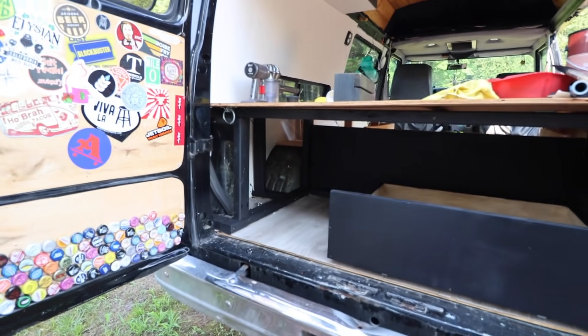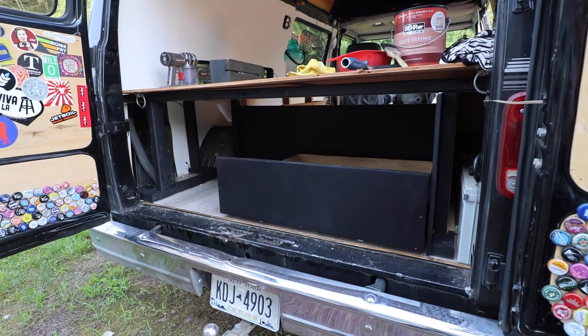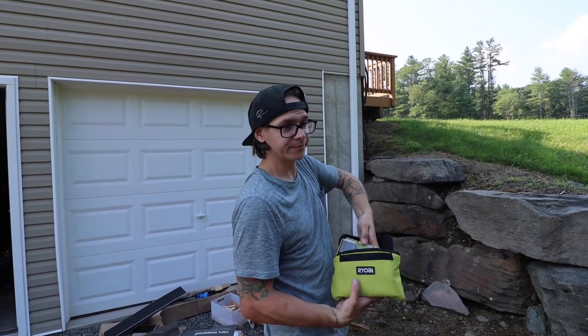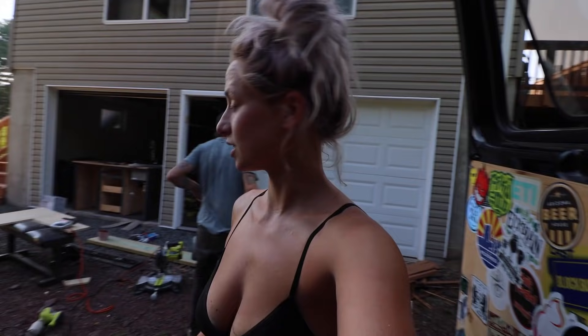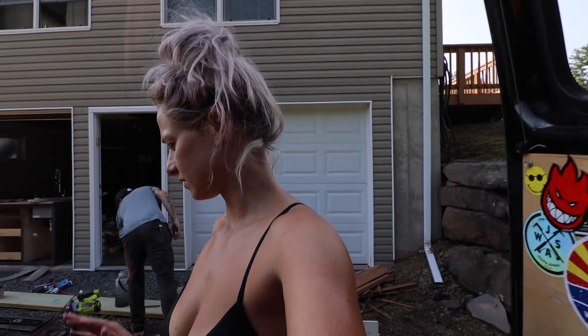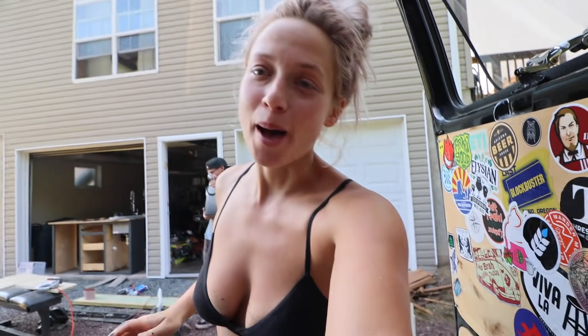Oh my god it looks so good — that was the best idea you've ever had! Everything is matte black and it makes both of us very happy. I think that's one of the biggest things we're doing differently with the van this time: a lot less Instagram, a lot more us.